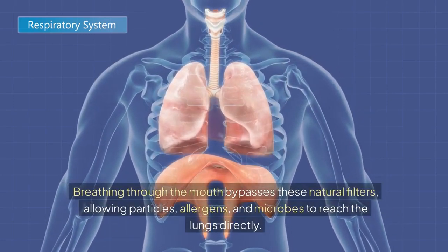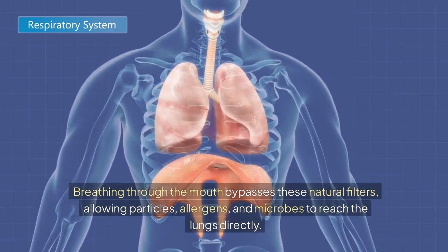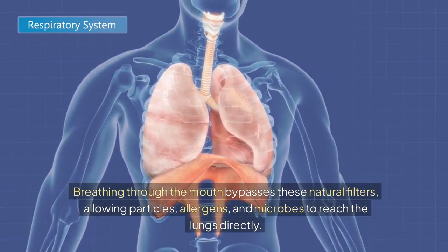Breathing through the mouth bypasses these natural filters, allowing particles, allergens, and microbes to reach the lungs directly.